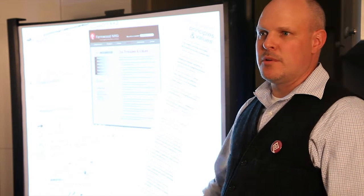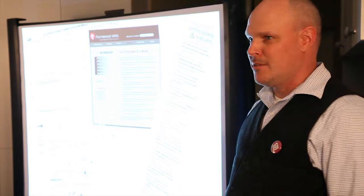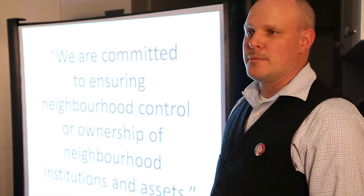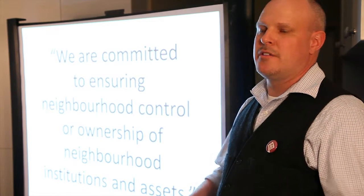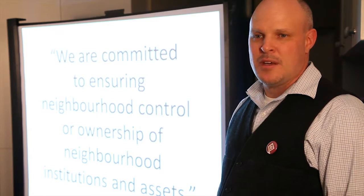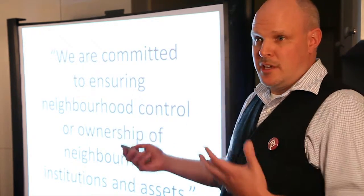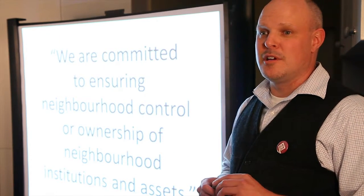One of our other responses as we were starting to define ourselves as a group was to articulate what we called our Declaration of Principles and Values. This document dates from 2005 — there are handwritten notes on index cards that I made one night as a number of us were discussing it in the pub. We also published the principles and values in the Village Vibe newspaper. The reason I'm telling you this is because of principle number two: we realized that if we wanted to change what owners did with their properties in this neighborhood, we ourselves needed to become owners.